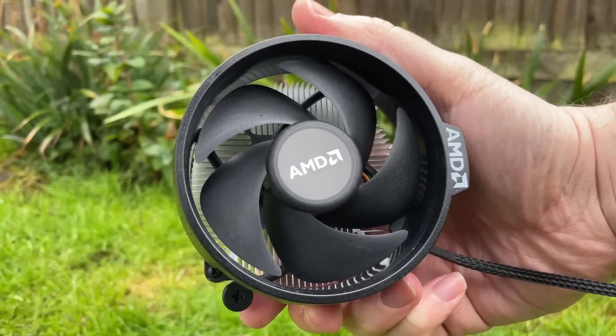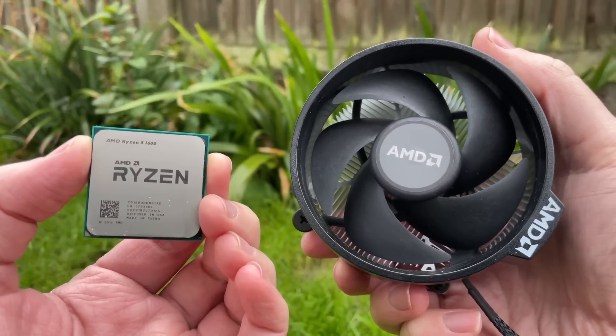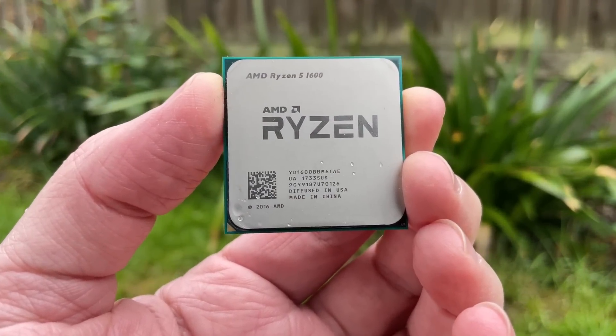Look for the letters AF instead of AE at the end of the serial number printed right on the CPU. The chip I'm using today is the older AE version, which is arguably more common on the used market.